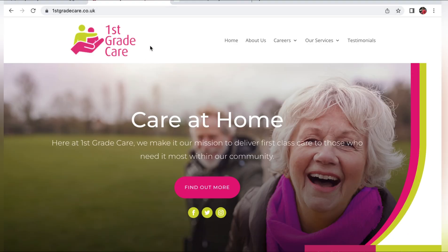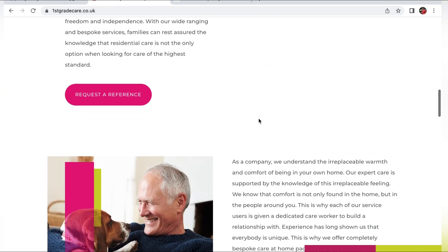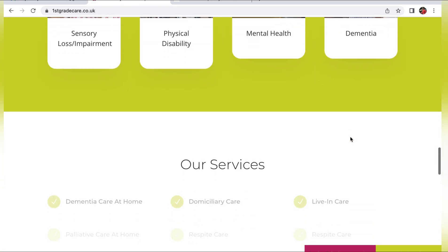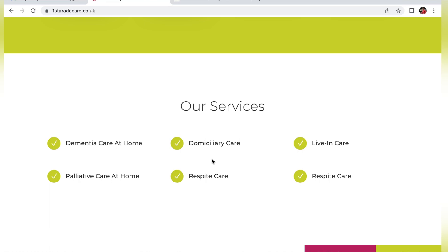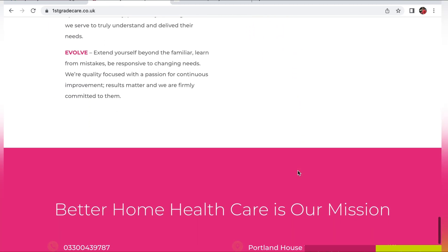Next we are looking at First Grade Care. When you get to their page it's very similar — at the top you can see the website and you've got Home, About Us, and Careers. On the home page you can see all the information regarding the company and what it is that they do. You can see which areas they specialize in and the services that they provide, and below that are their values and integrity.